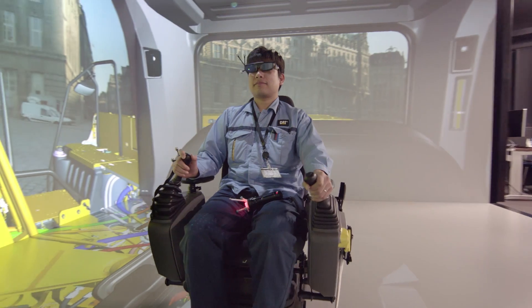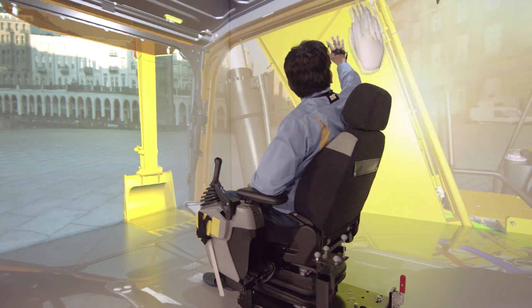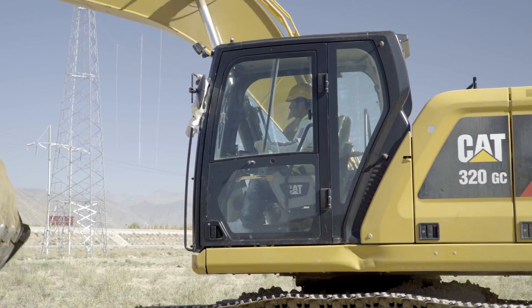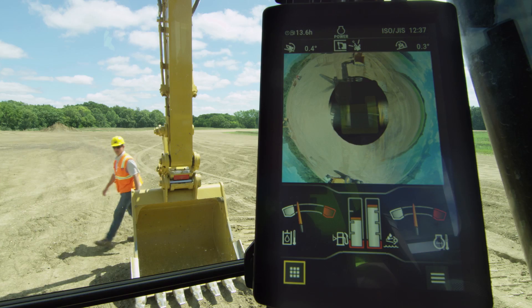During design and development we put safety first and foremost. We want to make sure not only the operator is safe, but also the working environment is safe, and we accomplished this in many ways. First, increased visibility for the operator — not only off the left side of the machine but also the right side. We're also driving visibility through 360 camera availability: a standard rear camera as well as 360 bird's-eye cameras.